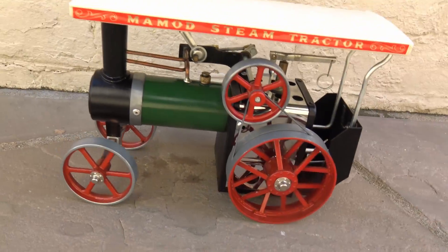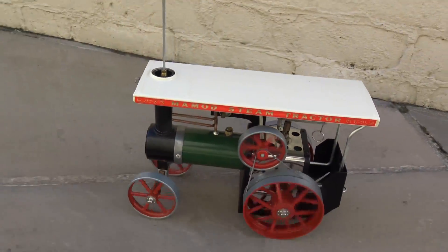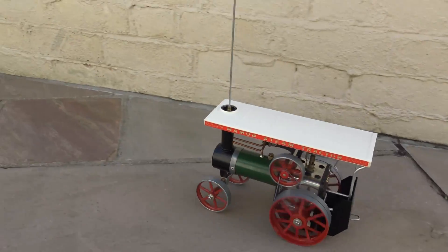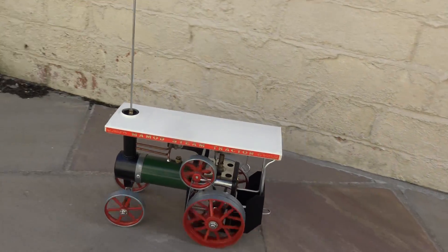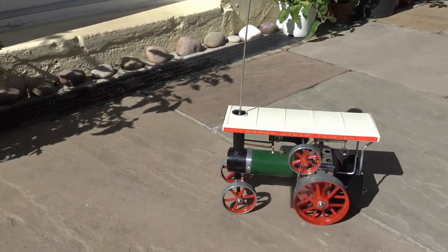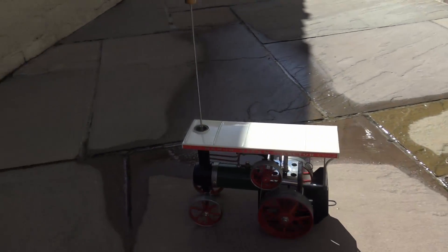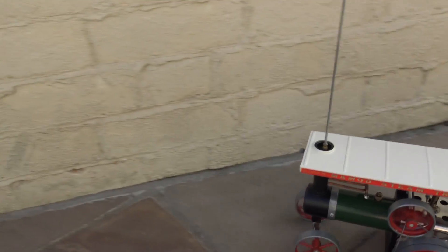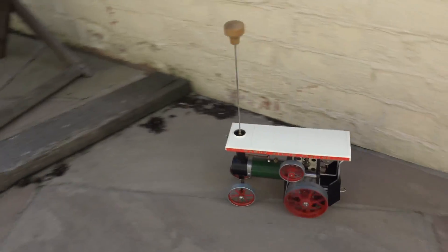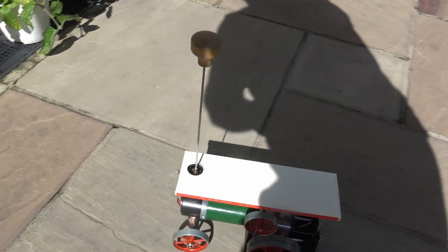So let's pop it outside and fire up that boiler again — as you can see, she really gets some speed on and it's quite good fun to play with. The model runs for about 10 or 15 minutes on one full tank of water and two solid fuel tablets. It can really get on quite a lick of speed and can be quite difficult to keep up with sometimes.